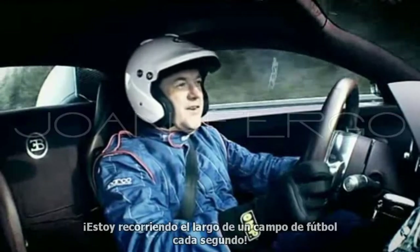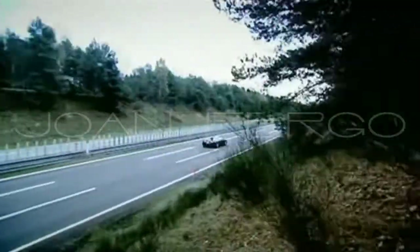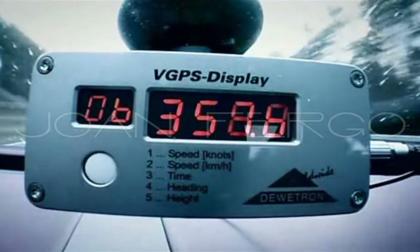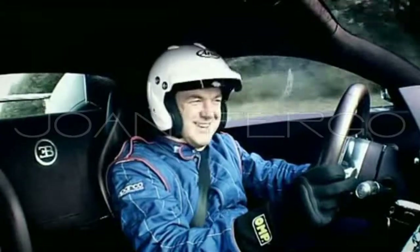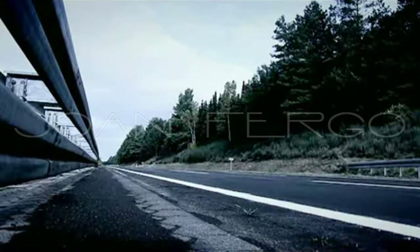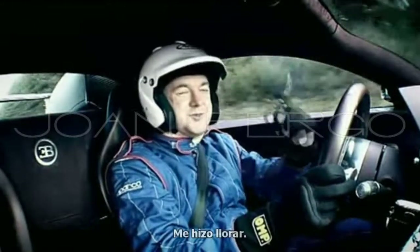We're covering a football pitch every second. I'm pretty confident that's as fast as I'm ever going to go in a car. Incredible. That is — it's made my eyes water.